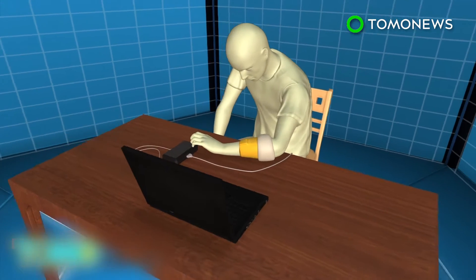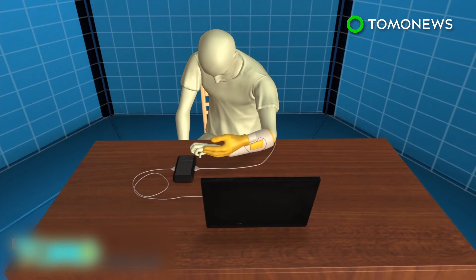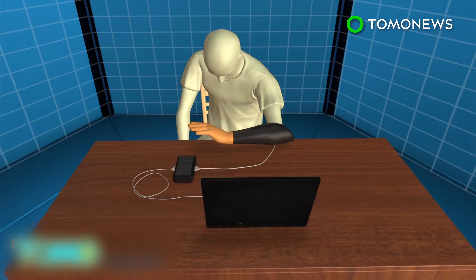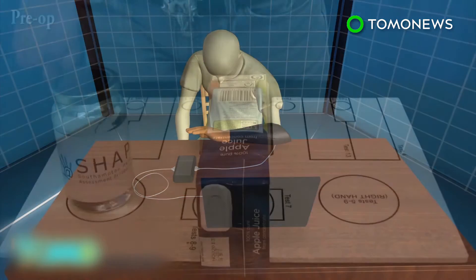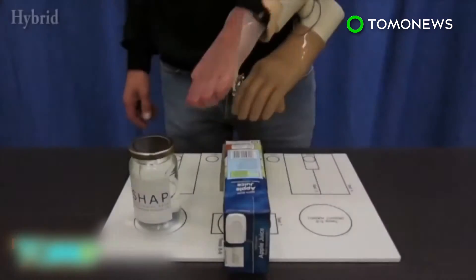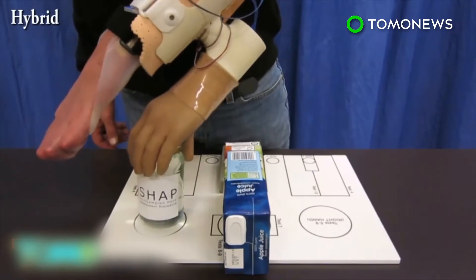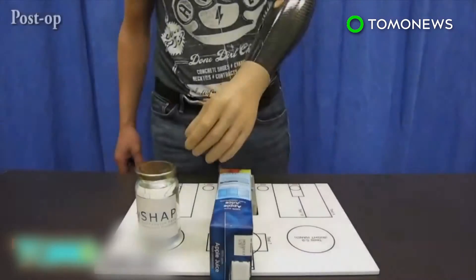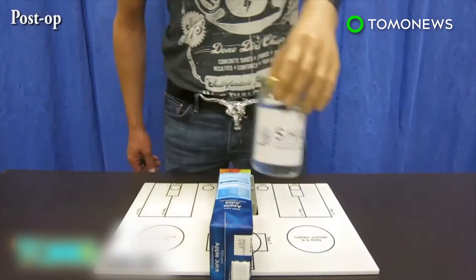Patients undergo cognitive training and training with the prosthetic hand attached to their non-functioning hand before amputating their hand to complete the bionic reconstruction. Researchers plan to apply the technique to patients with a functionless hand or leg caused by different injuries, and are also examining ways to decode muscular signals to achieve more intuitive control of the prosthesis.